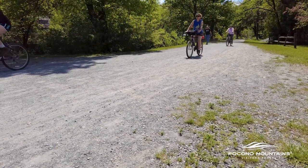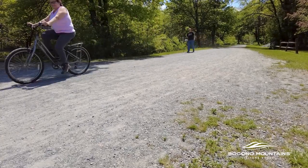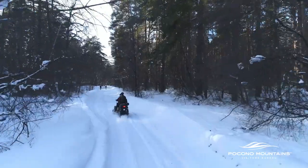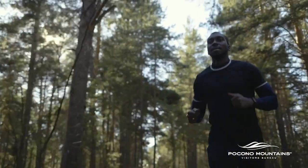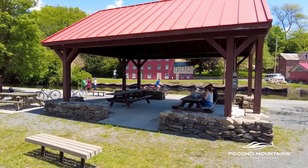The D&L Trail is a multi-use trail designed for hikers, walkers, bikers, runners, and in some sections horses and snowmobiles. While walking or jogging on the D&L Trail is the easiest way to use it, you can take in more of what the trail has to offer by seeing it from a bicycle.